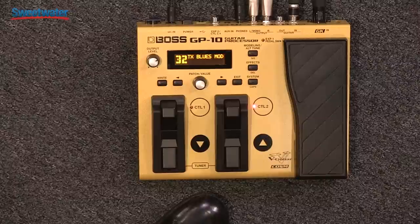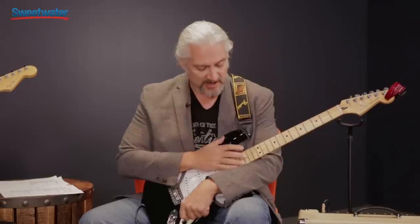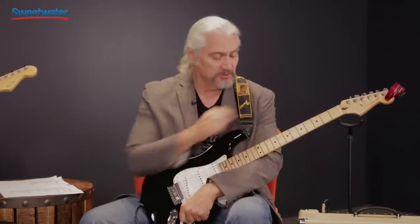Hi, I'm Mitch Gallagher from Sweetwater. Welcome to a special webinar on the Roland GP10 processor. We are coming to you live from Center Staging in Los Angeles, and I am joined by Jeff Skunk Baxter. We're going to be talking about all the things that the GP10 can do for you as a guitar player — as an effects processor, as a synthesizer, as a direct recording interface, and all kinds of cool things.